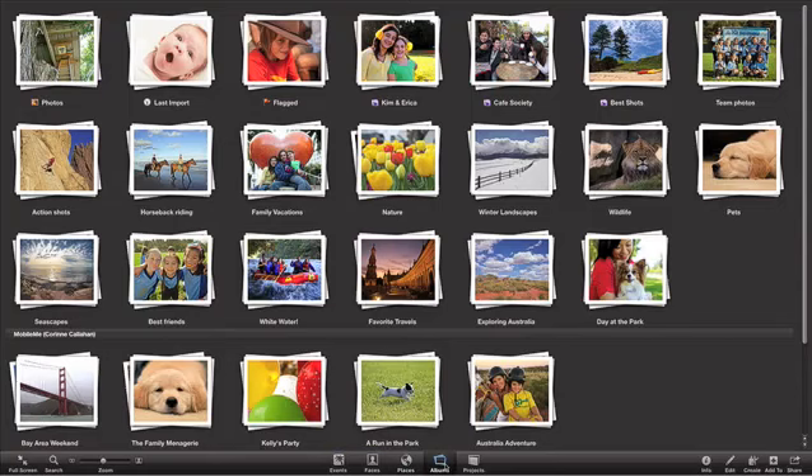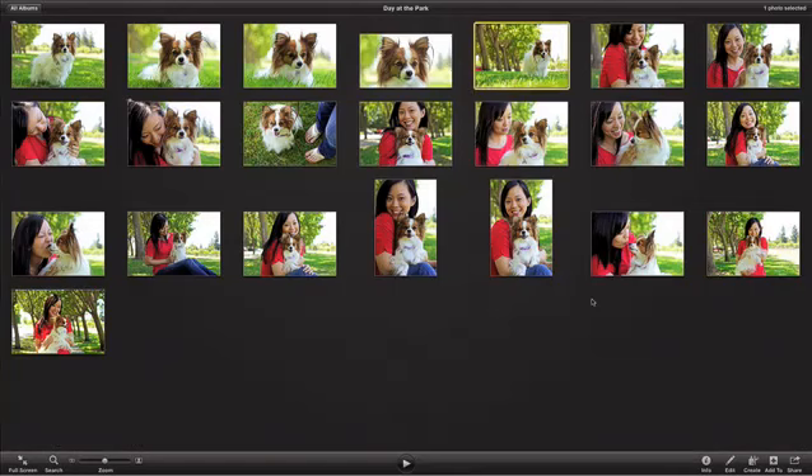The new Albums view gives you easy access to all the albums you've made. You can skim an album for a preview of what's inside, or double-click it to open the album.